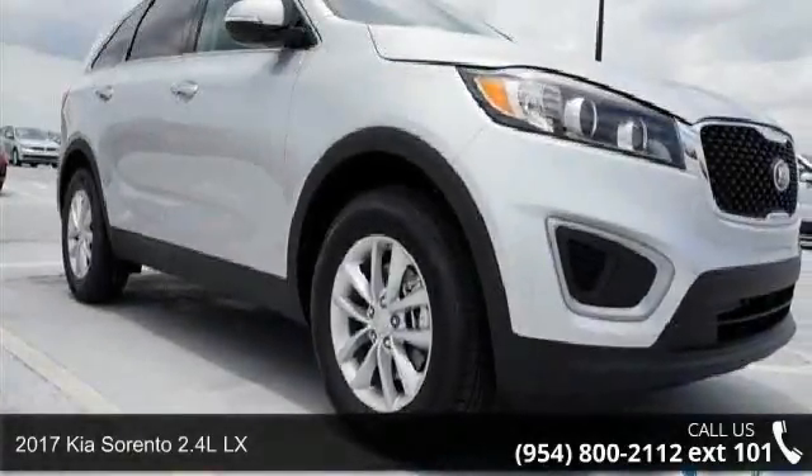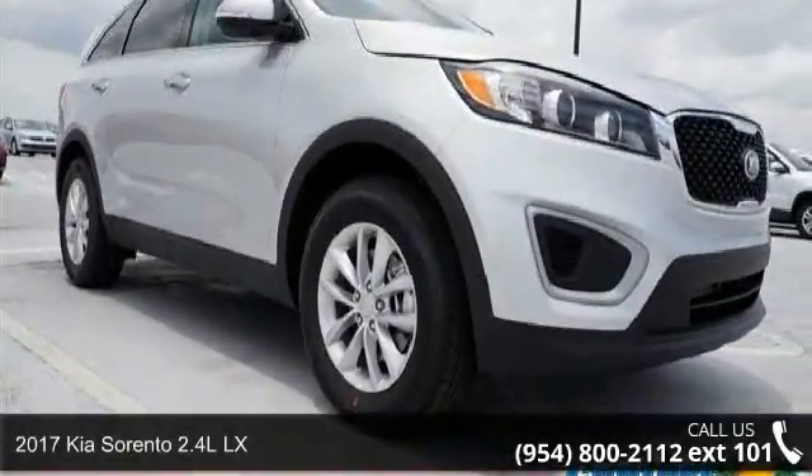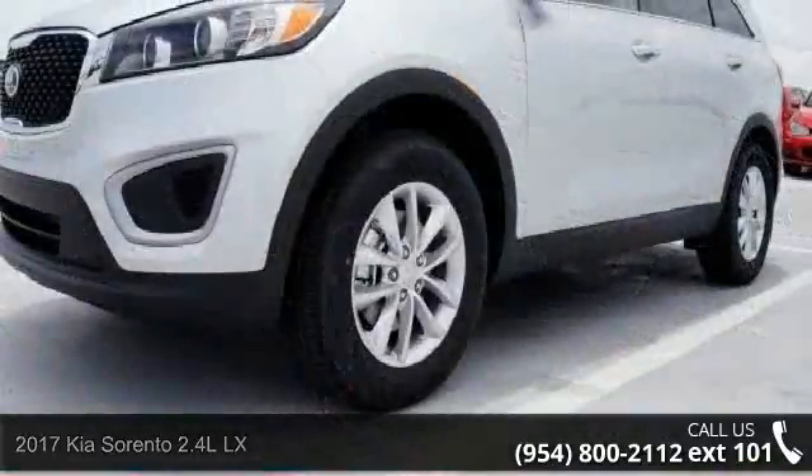Arrive in style with this 2017 Kia Sorento. This may be the set of wheels you've been looking for.